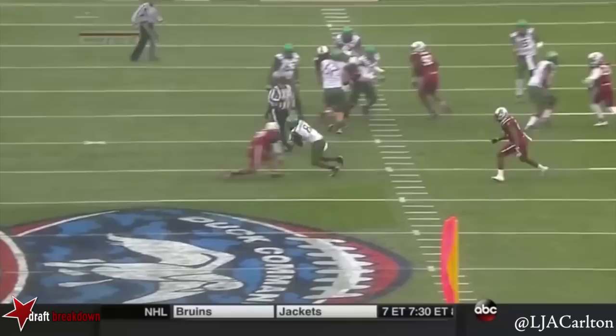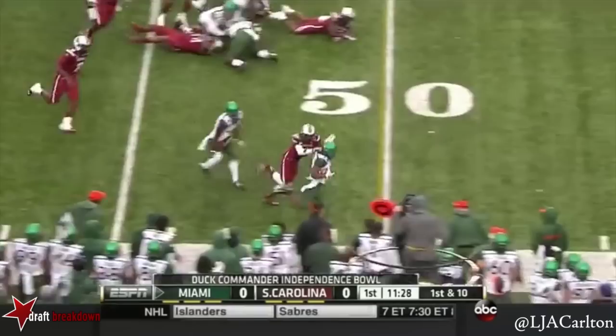He works the pocket and goes through his progressions. He wanted a hitch and go — it's not there. Duke Johnson turns the corner, Duke should be at midfield.